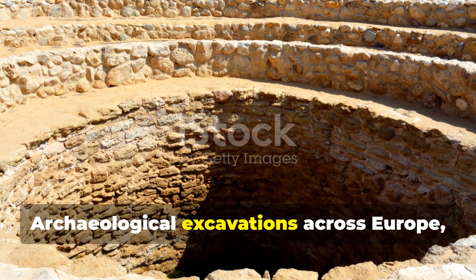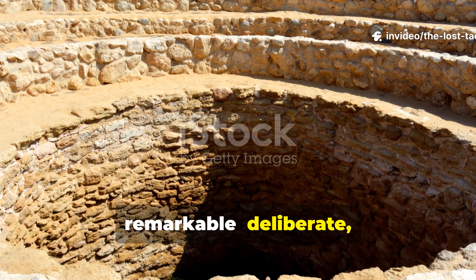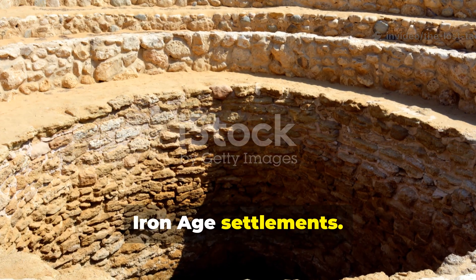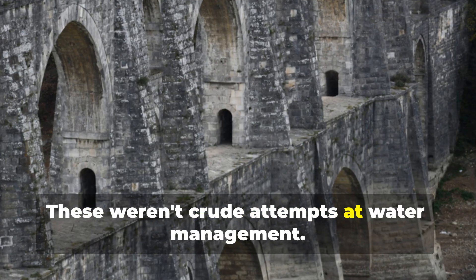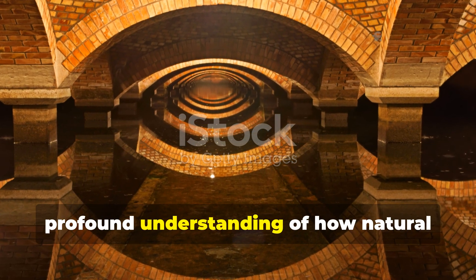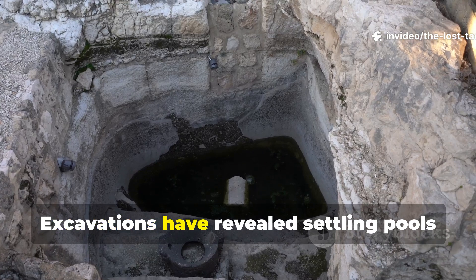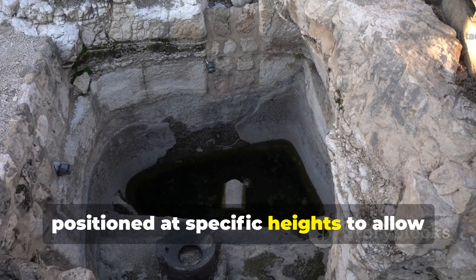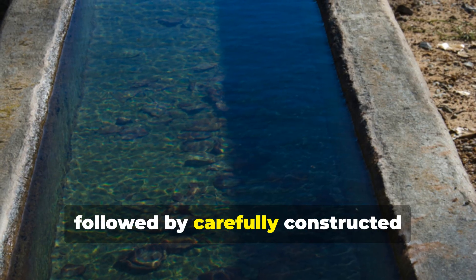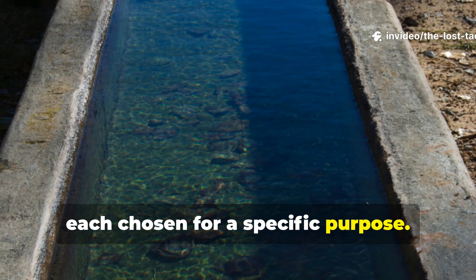Archaeological excavations across Europe, the Middle East, and India have uncovered something remarkable: deliberate, structured filtration systems built into Iron Age settlements. These weren't crude attempts at water management. They were layered, sophisticated designs demonstrating a profound understanding of how natural materials interact with water. Excavations have revealed settling pools positioned at specific heights to allow gravity to do its work, followed by carefully constructed channels lined with successive layers of materials, each chosen for a specific purpose.